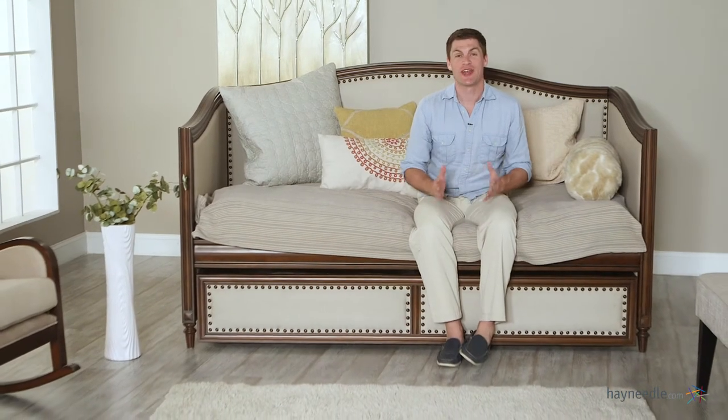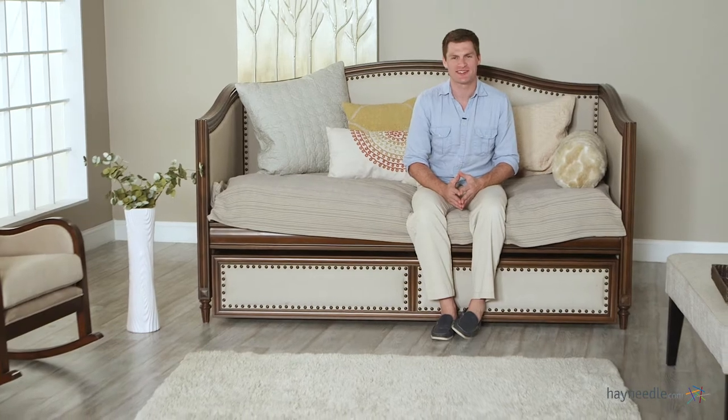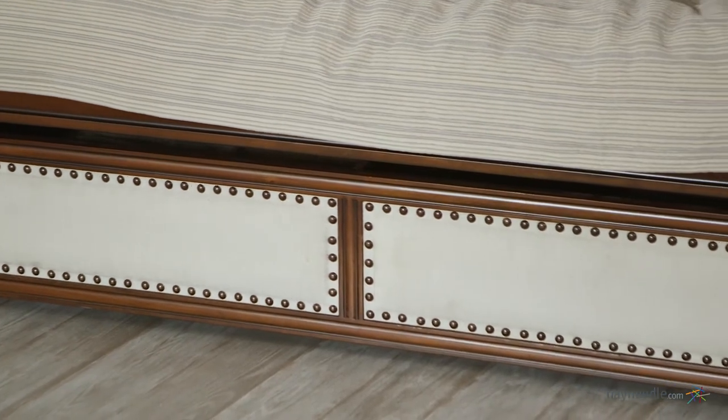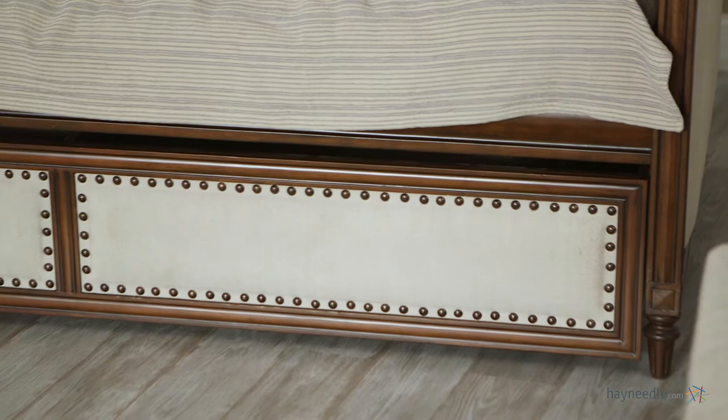Hi, I'm Mark with Hayneedle. Turn any space into one of comfort and style with the Halstead Upholstered Daybed. Durably constructed with solid wood and finished in a rich and elegant espresso, use this daybed as comfortable seating during the day or as a comfortable extra sleeping option at night.